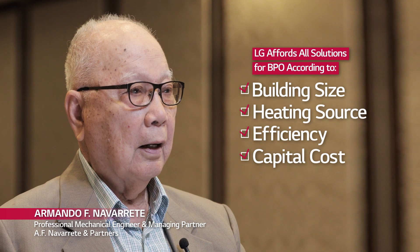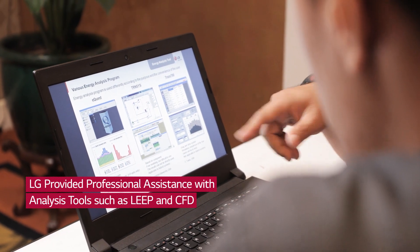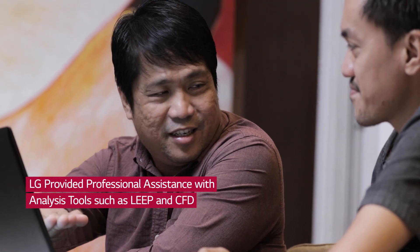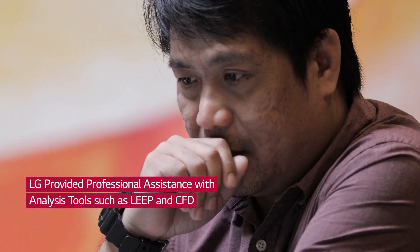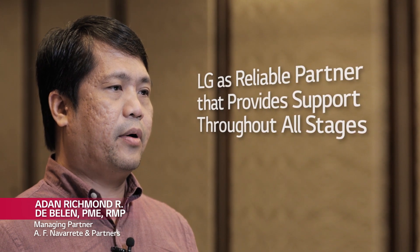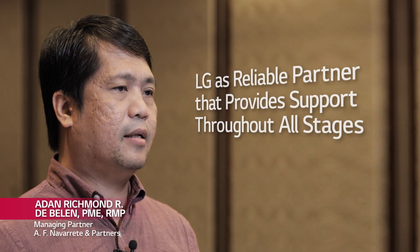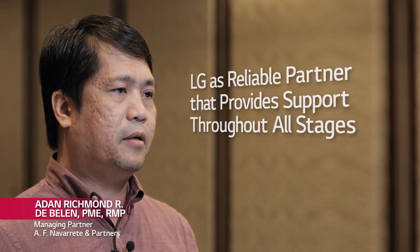LG's solutions are categorized by heating source, efficiency, and capital costs regarding customers' needs. Project-based hindrances were addressed and supported from the very start with LG's professional assistance through analysis tools such as the LG Energy Estimate Program, Computational Fluid Dynamics applications, and reporting processes. We rely on this support to continue through operation, preventive maintenance, and after-service support, whether for technical queries or service parts.